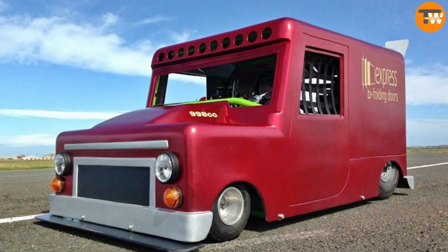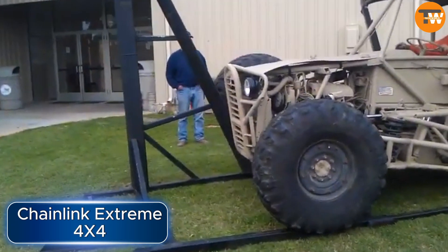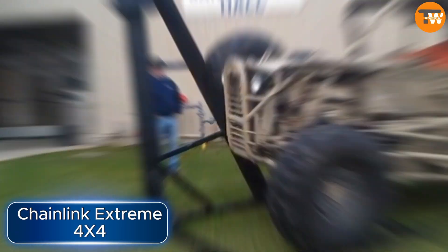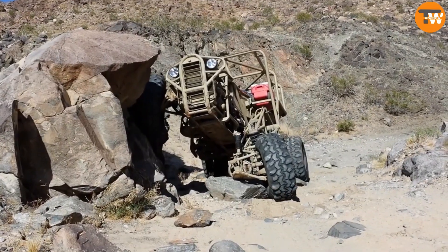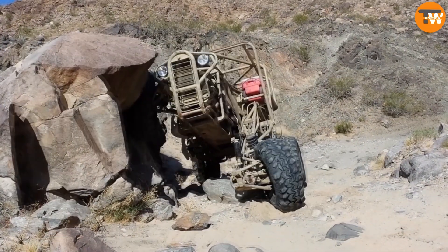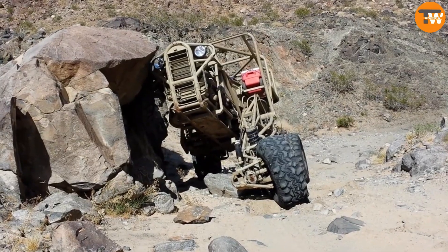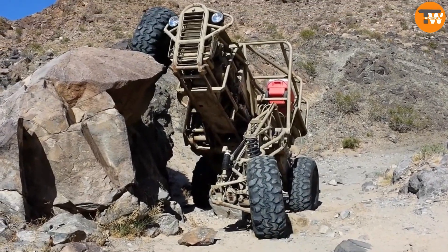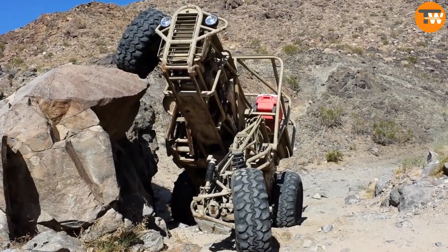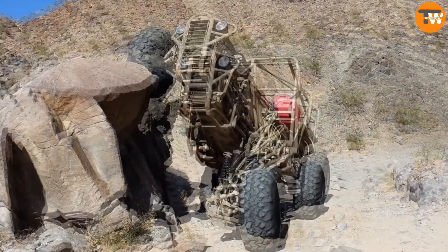The Chainlink Extreme 4x4 — imagine a rugged off-road vehicle that can conquer even the wildest obstacles. That's exactly what you're looking at on your screen. The standout feature of this vehicle is its incredible articulated independent suspension, so advanced that it can lift its front tire over seven feet into the air.